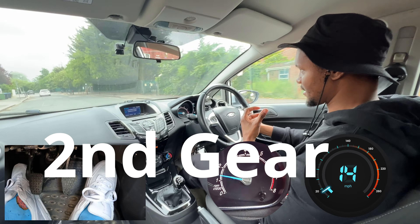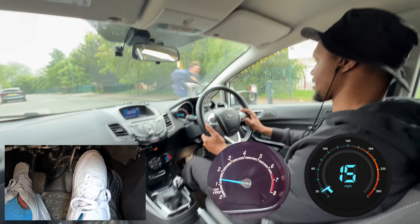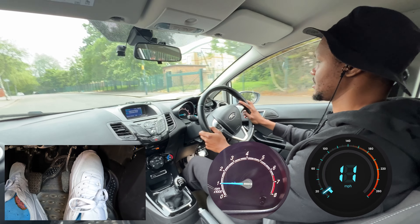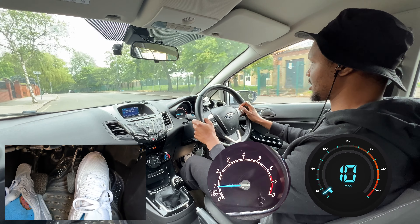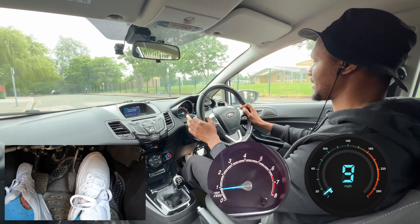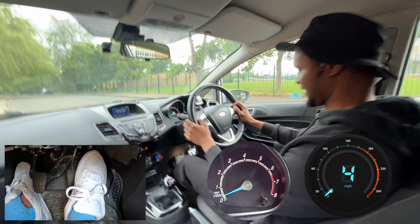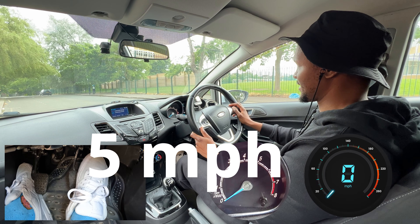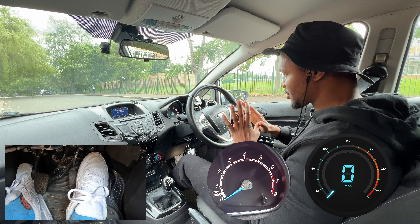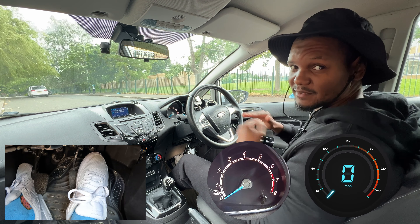Second gear in this car really hates slow speeds, so we're going to see how long it's going to take before it stalls. Starting to slow down gradually — right now about 15 miles per hour, still good. 10 miles per hour is still okay. But now it's starting to feel a bit of rumbling and the revs are going underneath 1,000 RPMs. Now it's shaking a lot. Around five miles per hour it stalled. Second gear was comfortable just above 10 miles per hour, then any lower it started to stall — five miles an hour was the limit.